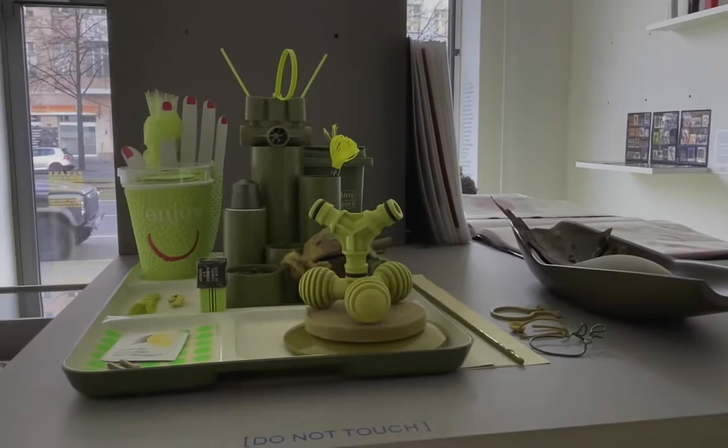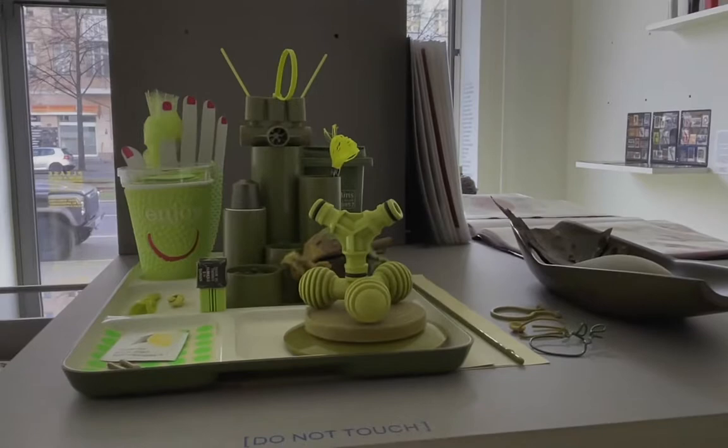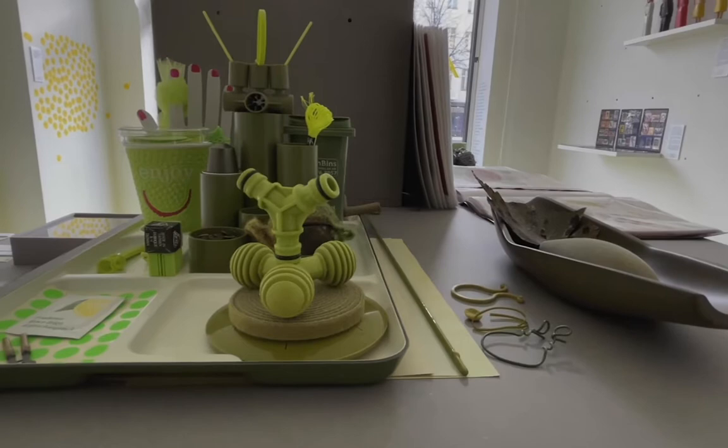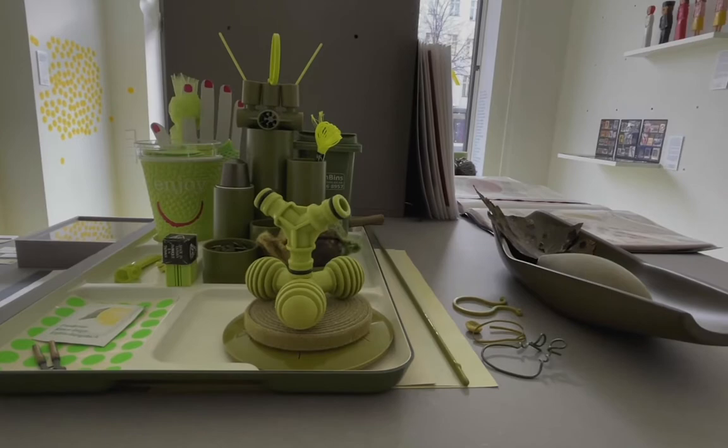Peter Nancini collects color — all kinds of colors. I've seen how he houses them in his London studio in different drawers, all organized by color. For this exhibition, he lent us his collection of sage, olive, and high-visibility greens.